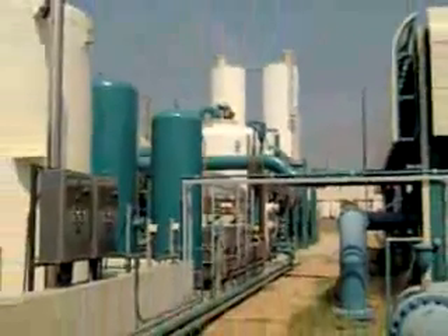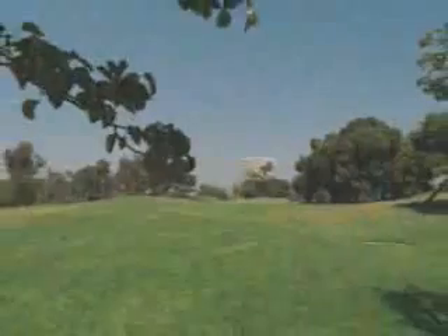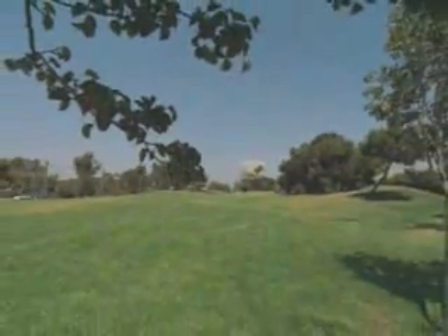Recycling facilities like this one are popping up across the country. Membrane technology is advancing rapidly, and our newest membrane units are much smaller. They cost less, and they produce a better quality of water. So all around, it's really helping to bring the cost down so that we can distribute more of this recycled water.